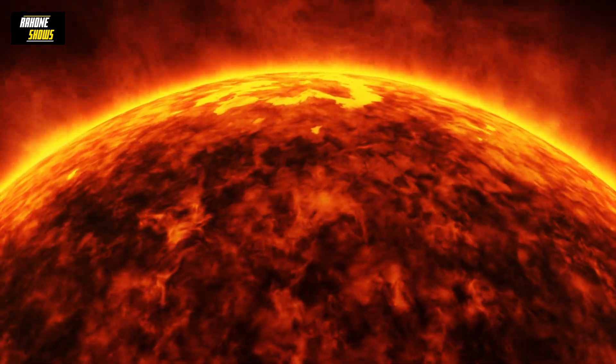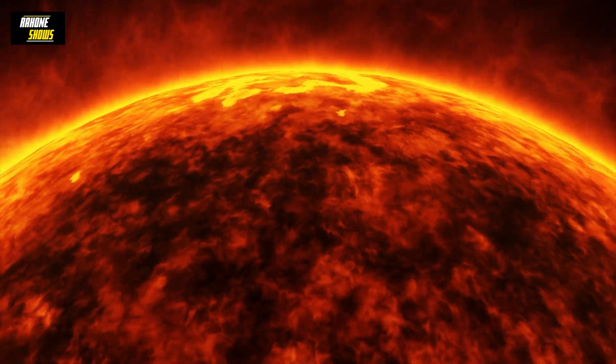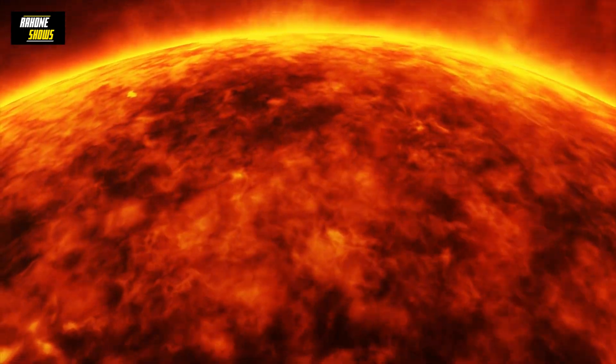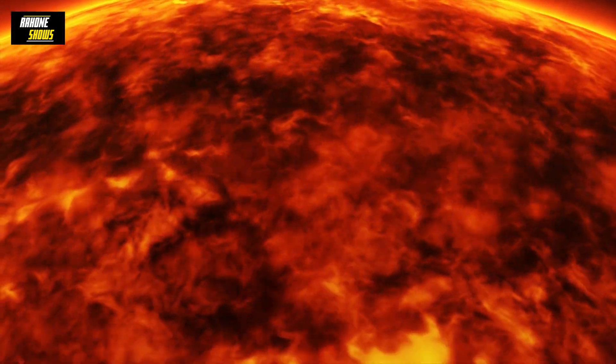Another interesting thing is that not only the exterior, but the interior layers of the sun also rotate at different speeds, with inner regions actually rotating more like the solid bodies of the inner solar system.